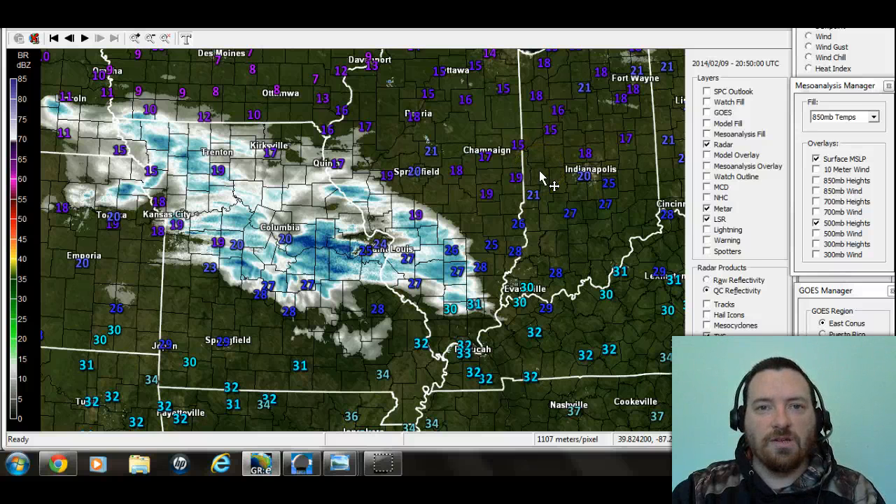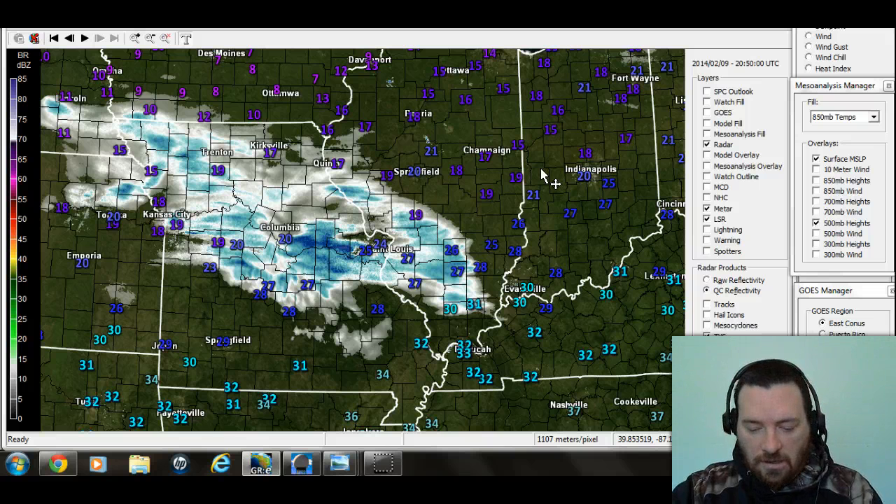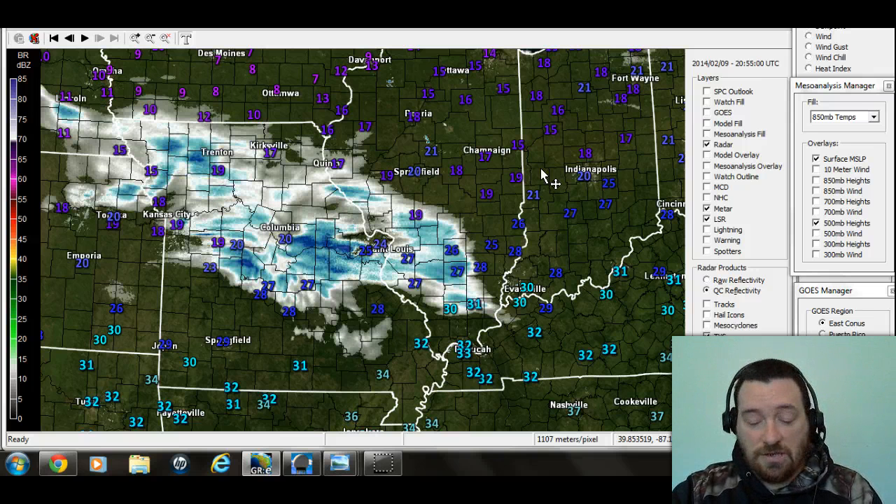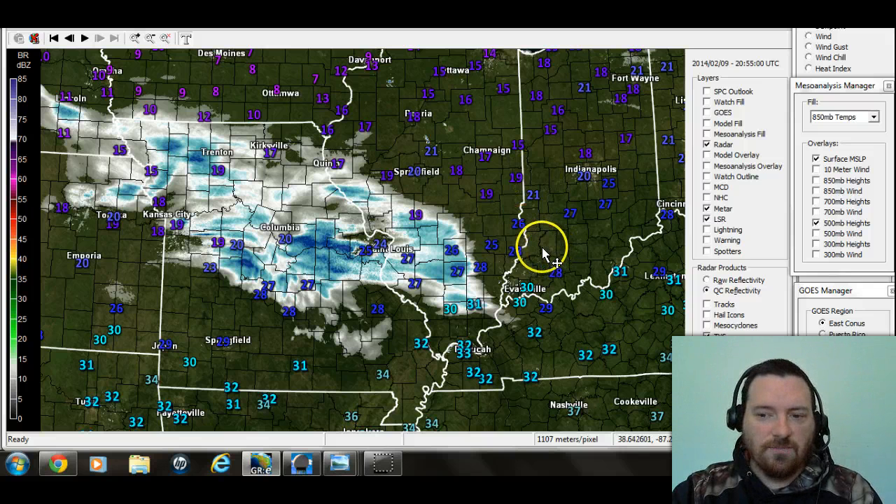Well, good afternoon everyone. Meteorologist Michael Wilhite here with Southern Indiana Weather. Thanks for logging on to our daily forecast video. It's 3:55 in the afternoon eastern time, so almost 4 o'clock in the eastern time zone, almost 3 o'clock in the central time zone.